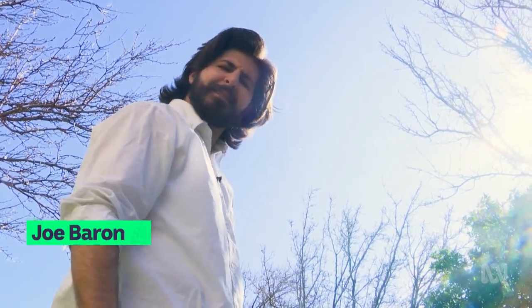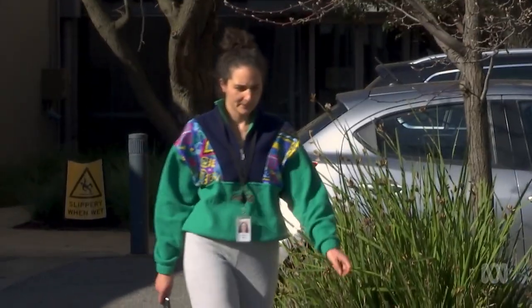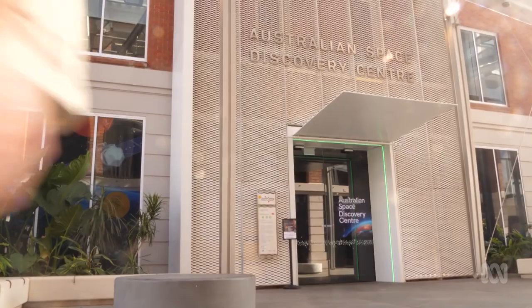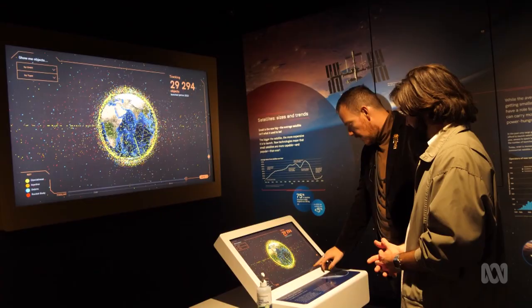Space junk. What is it? Why is it in space? How does it fall back to Earth? What if it falls on a person? And who's responsible for it? To help answer some of these questions, I went to the Australian Space Discovery Centre to meet up with Keegan Buzzer, who knows a bit about space and junk in space.